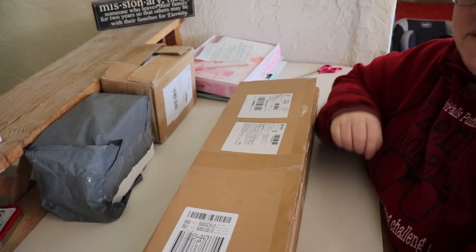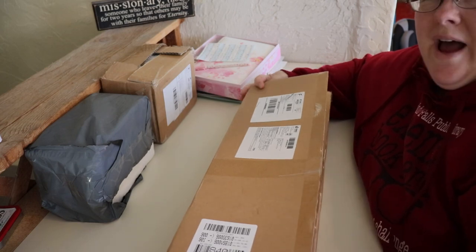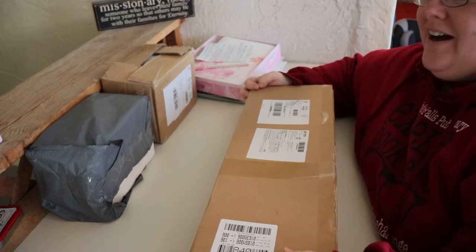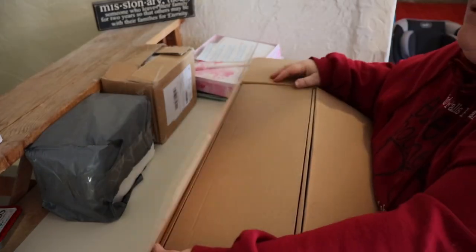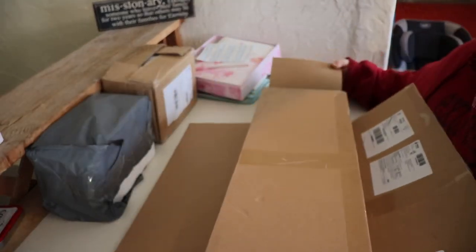Hey, welcome to Carol's Current Obsession! I have something fun today — I've been waiting for this for a while. My friend Leemon got a Dream Fairy doll and I loved it, so I went on AliExpress and got one. I think the name is Dream Fairy Doll — I'll put it down below.